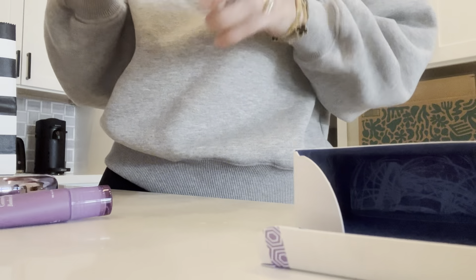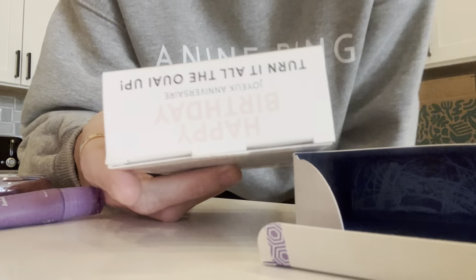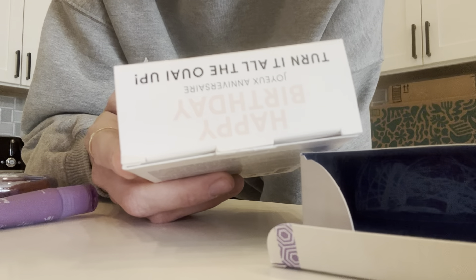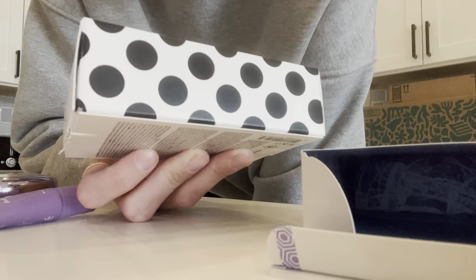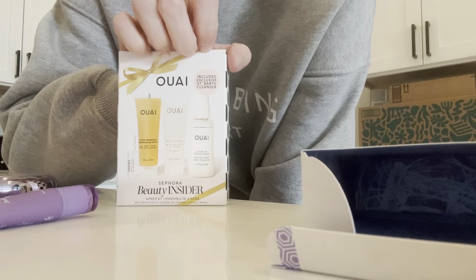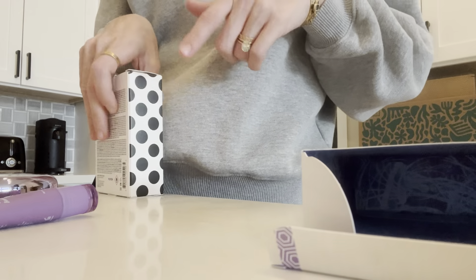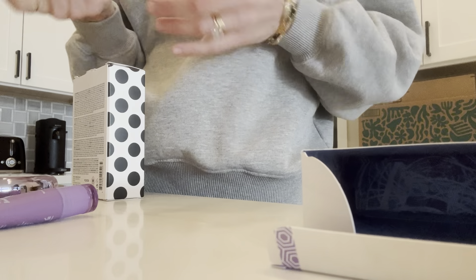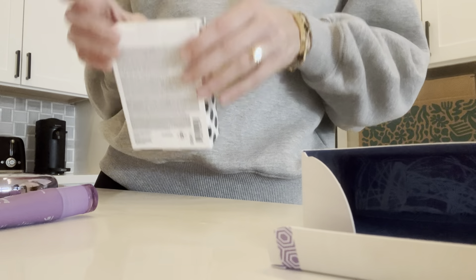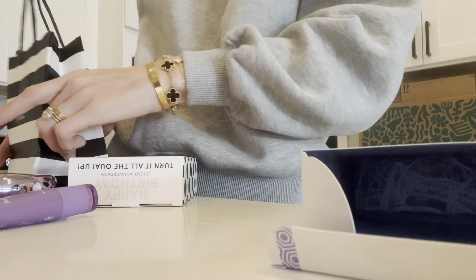My birthday was the other day, so they gave me my gift. I picked this Way little kit — it's just a little sample of the shampoo, the leave-in conditioner, the body cleanser, and then a perfume. I'm going to keep this in the bathroom until we go on a little weekend getaway. I've used Way before and I do like them. The other options were a makeup thing, which I don't wear often, and a skincare thing, but I have really sensitive skin so I like to stick with skincare I know.